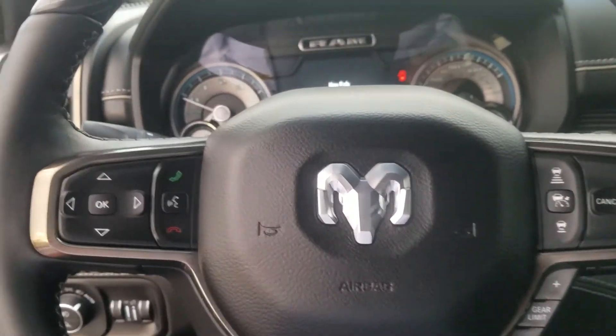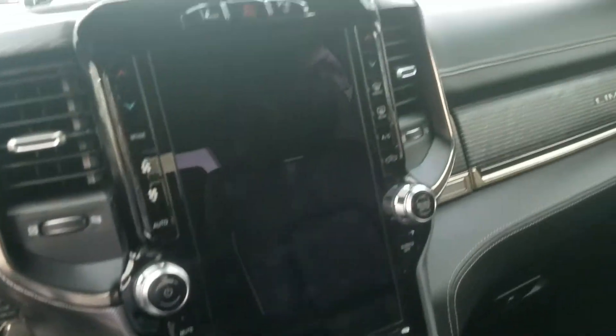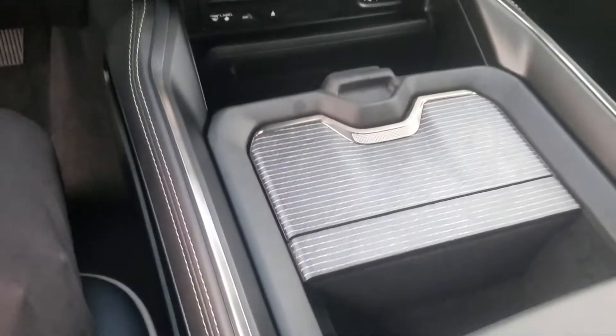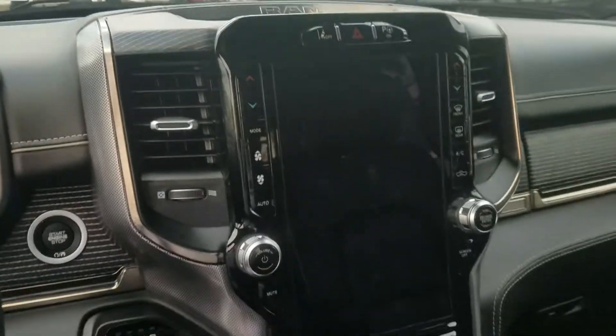This is a very solid looking vehicle. I think they're going to do pretty well and take a larger share of the market. In my opinion, this is a much better truck than what GM offers — no comparison there. The main fight will definitely be with the Ford products.